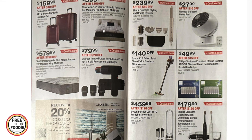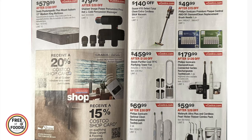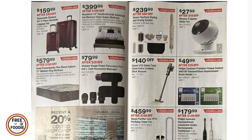$159.99 for the Samsonite two-piece hard-side luggage set, $579 for the Sealy Posturepedic 13-inch mattress, $399 for the Nova Foam 14-inch memory foam mattress, $779.99 for the Sharper Image Power Percussion Pro massager with multiple heads. You also receive a $20 Costco shop card when shopping for hard floors, or a $15 shop card for carpet purchases.